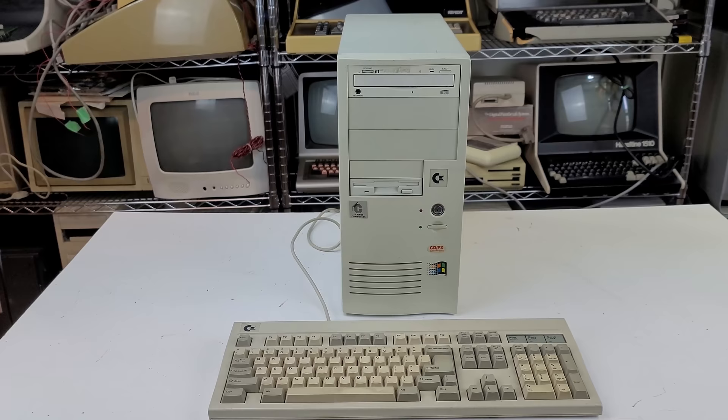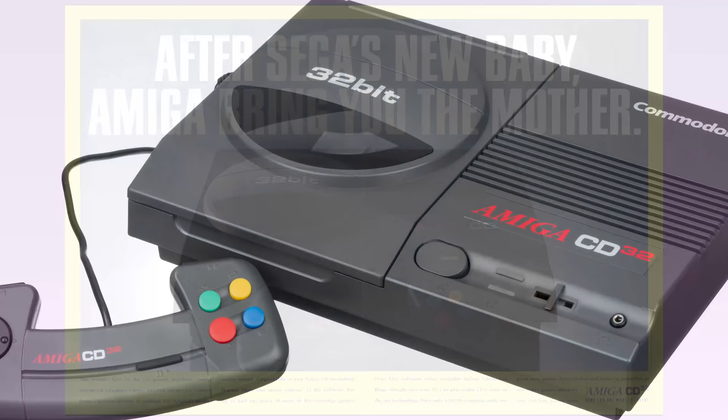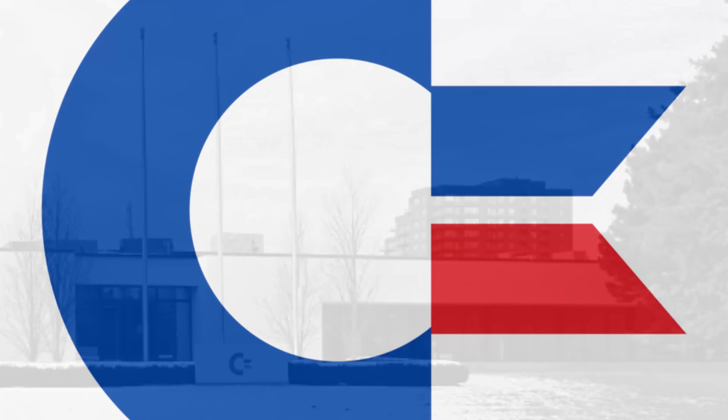In the early 90s, Commodore Canada was casting about for ways to support its parent company. For the home market, they'd be pushing the CD32, a shrunken Amiga 1200 that was designed purely as a gaming console. The company thought if it could sell about half a million of them worldwide, they could lift themselves back into profitability. Given scarce resources, Commodore Canada made a decision to essentially abandon the home computer market and throw its resources behind promoting the CD32. It would continue to sell the Commodore PC compatible line to the more lucrative business market though.